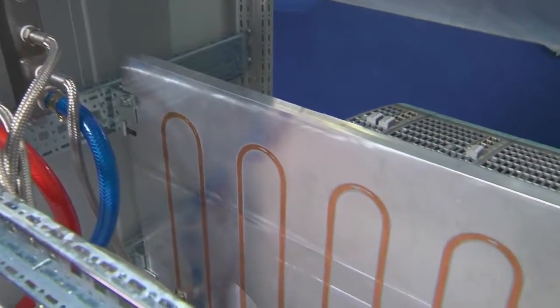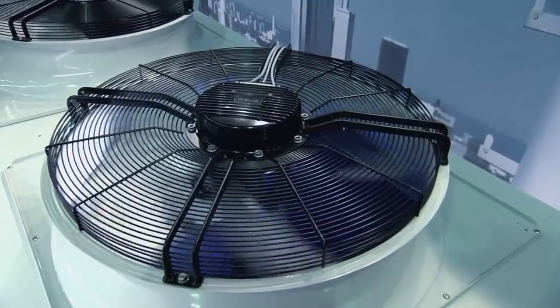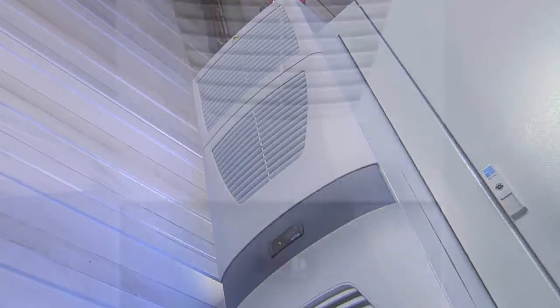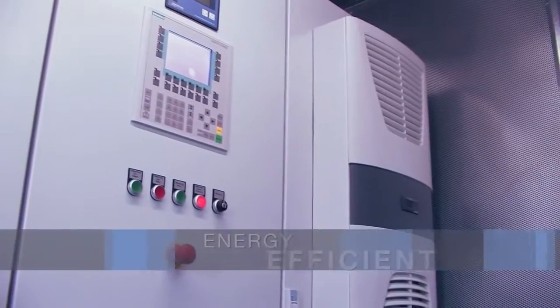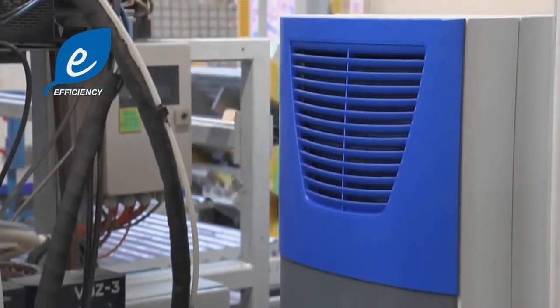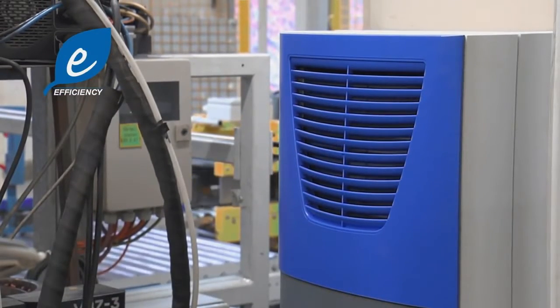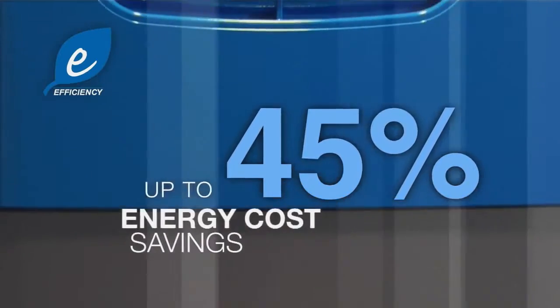When it comes to cooling, we've got a solution to fulfill any requirement and suit any application. All Rittal climate control systems can help you unlock your savings potential to the full.